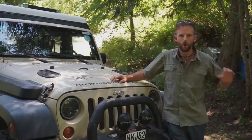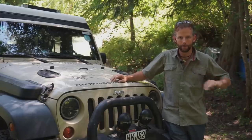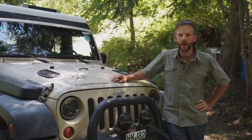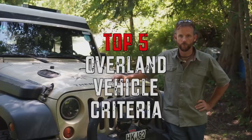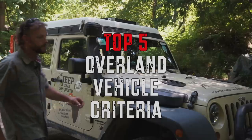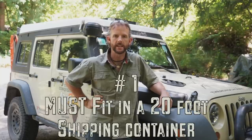When I'm walking around Overland Expo or at Jeep shows, there are some vehicles I look at and I just immediately write them off. If you're wondering why I do that and what my criteria are, stick around. The number one thing I look for in an overland vehicle is that it absolutely has to fit inside of a 20-foot shipping container.